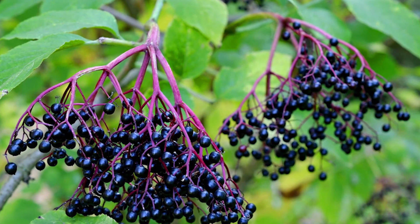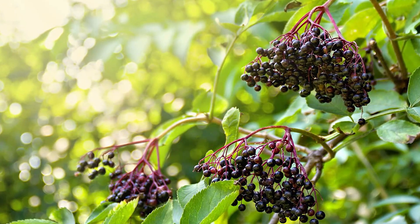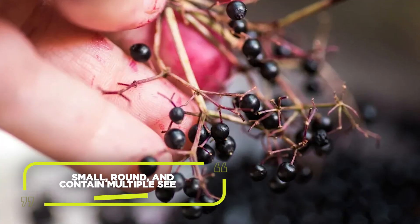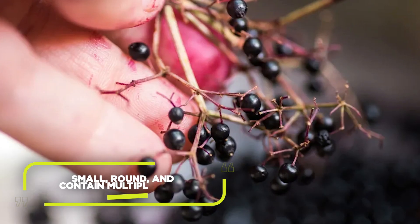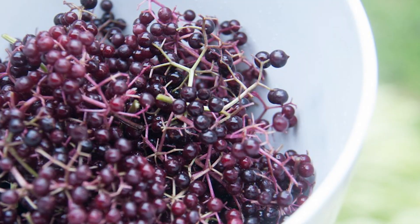Here's the real treat — the elderberries themselves. These dark purple to black berries grow in clusters, much like grapes. They're small, round, and contain multiple seeds. But remember, they must be fully ripe before consuming. Unripe elderberries can be toxic, causing nausea and other unpleasant symptoms.